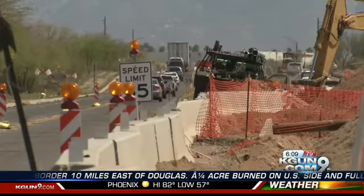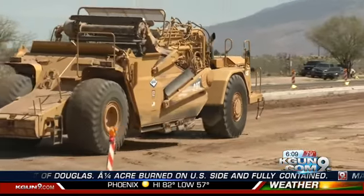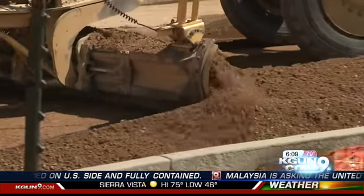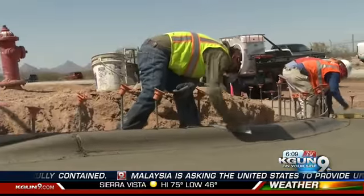Things are moving fairly fast in the work to widen Valencia. Workers are expanding the road to six lanes, smoothing the dirt, and sculpting the concrete.